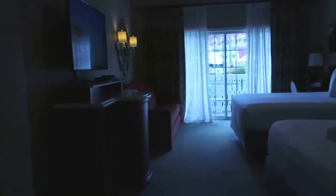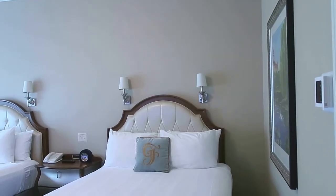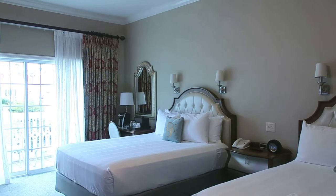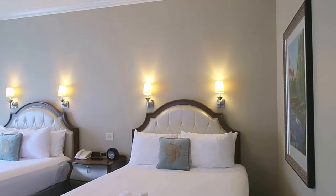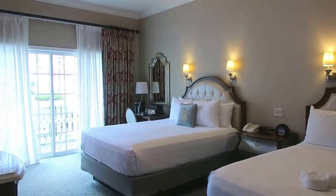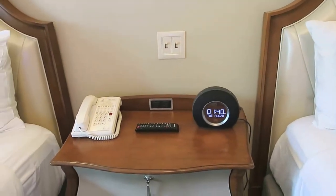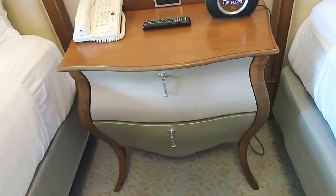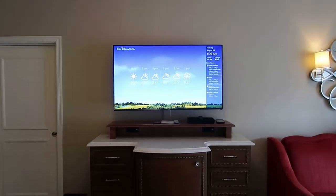If you turn straight ahead like you just walked in the door, you come right to the bedroom area. This is the two queen bed configuration. In between the beds is a nightstand with an alarm clock, your house phone, and a remote. This is your view from the bed — there's a nice big screen TV.